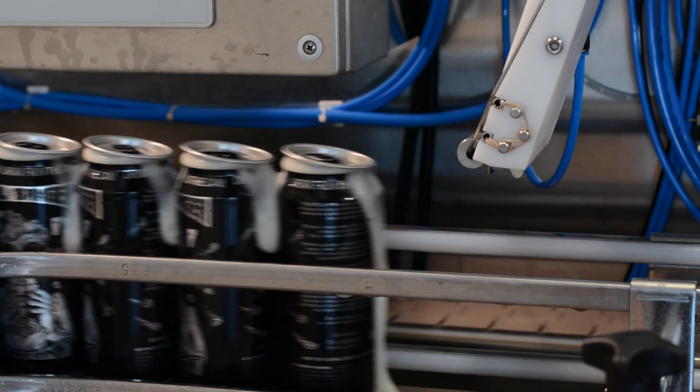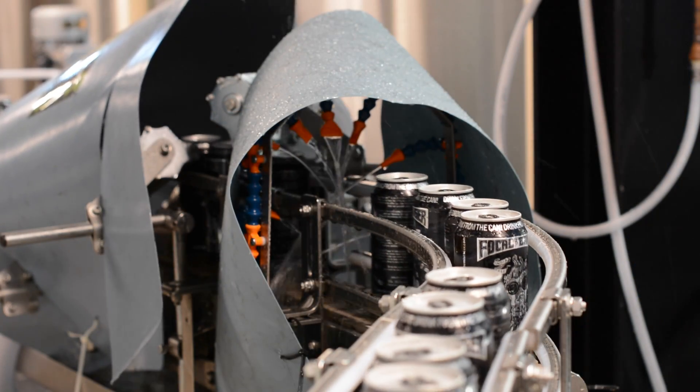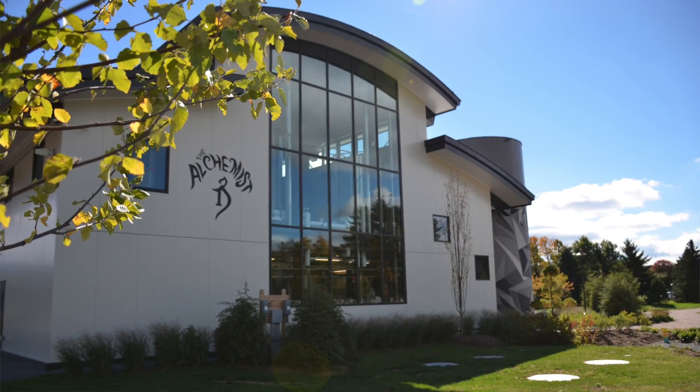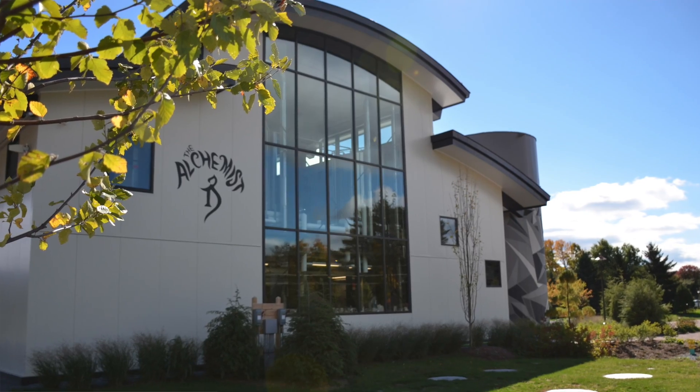That is the first beer that we had ever packaged, and we ran that brewery for about four years until we decided to open this location here in Stowe. This is our second brewing facility.